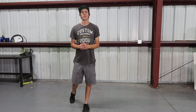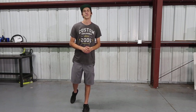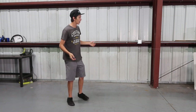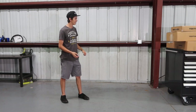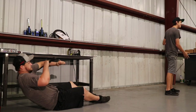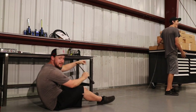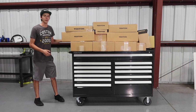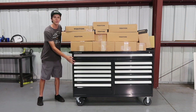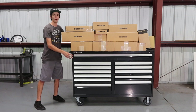Ever since we got the new shop we have been in serious need of new tools, and we finally got ourselves a sponsorship lined up — we just got some stuff delivered to us today. Go ahead and roll it on out. Check it out guys — we reached out to the guys over at Tecton Tools and they hooked us up with a brand new toolbox along with all the tools to go in it. Let's go ahead and get this stuff opened up.